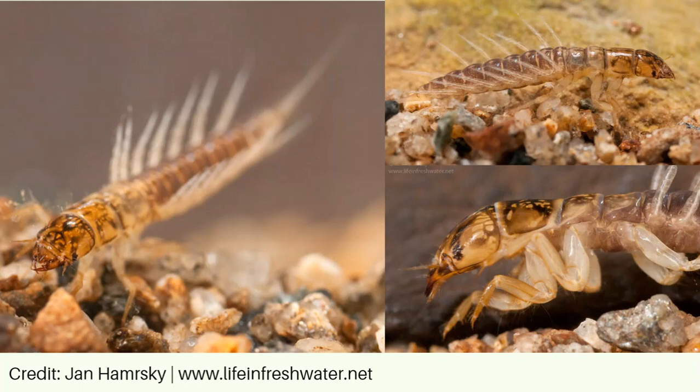At first glance, alderflies appear to have many legs. In truth, alderflies have three pairs of jointed legs, followed by seven pairs of filaments along their abdomens. They also have one long filament at the end of their bodies. This filament can resemble a tail or a feather, and can also be used to easily distinguish an alderfly from other creatures with filaments, such as helgrammites.